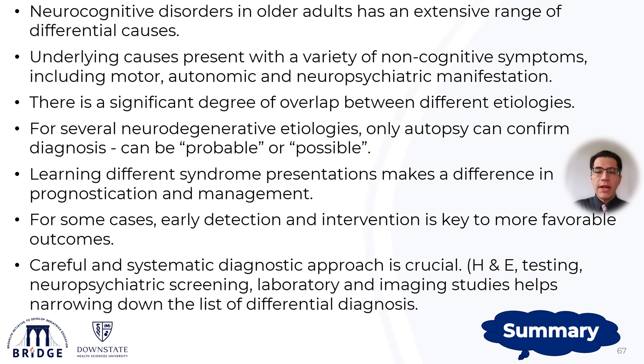To summarize the key points and high-yield take-home messages from this module: neurocognitive disorders in older adults have an extensive range of differential causes, and each underlying cause presents with a variety of non-cognitive symptoms such as motor, autonomic, or neuropsychiatric manifestations. There is a significant degree of overlap between these different etiologies, and for several neurodegenerative etiologies, only autopsy can confirm the diagnosis, so clinically we can only make a probable or possible diagnosis.